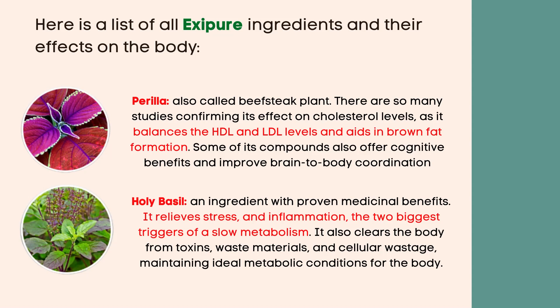Holy basil is an ingredient with proven medicinal benefits. It relieves stress and inflammation, the two biggest triggers of a slow metabolism. It also clears the body from toxins, waste materials, and cellular wastage, maintaining ideal metabolic conditions for the body.